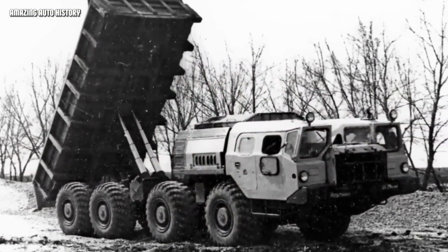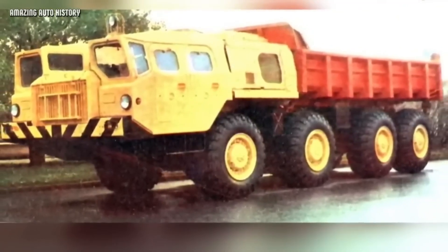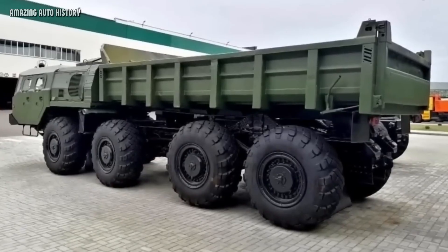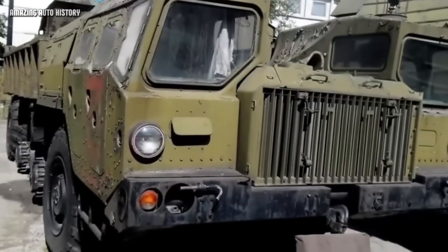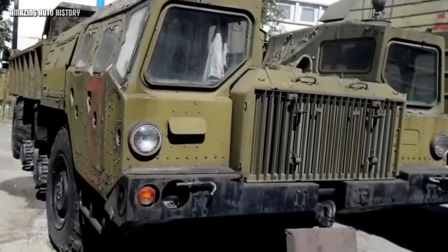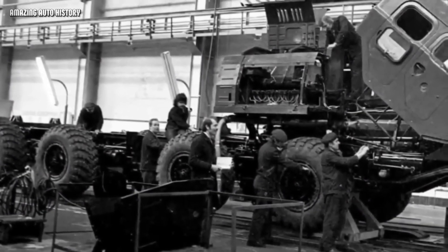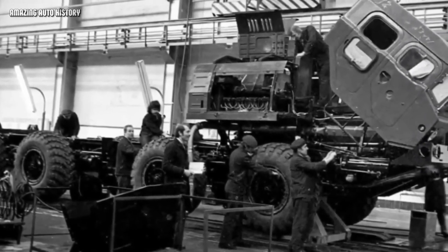The Soviet leadership decided that these military giants should also serve the peaceful economy. They wanted to adapt the missile carrier for civilian tasks. Soon, timber trucks, pipe carriers, cranes, and even fire trucks appeared on this chassis. But there was one particularly interesting version: the MAZ 543 equipped with a dump body, which received the index MAZ 7510. To make it look less scary and more civilian, they painted the cabin bright yellow and the dump body orange. It was a striking look, but despite its formidable appearance, this modification did not become popular in the USSR.